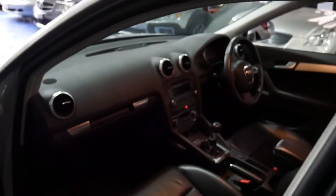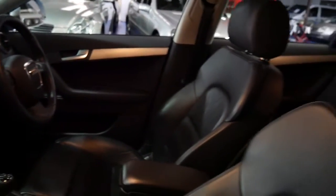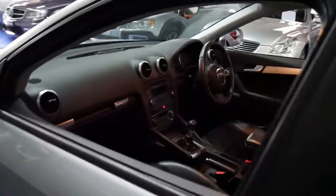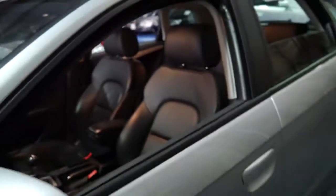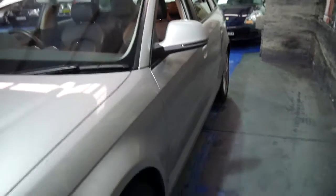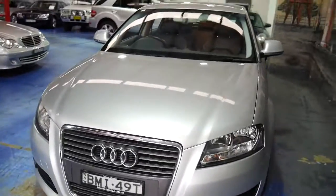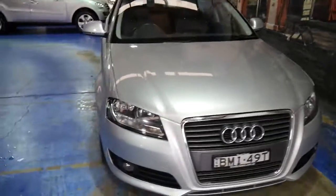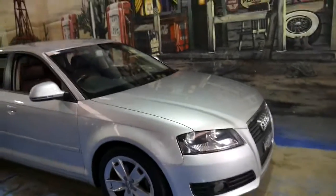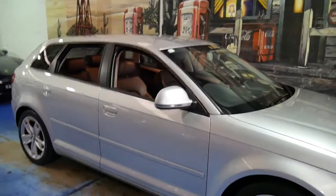The leather interior looks great and every single service on this car has actually been done at an Audi dealership since it was new. So for a car with a full Audi logbook, two remote keys, Michelin tyres, silver with black leather interior, and in this condition, it makes this car very good buying. You don't have to worry about registration either until April next year, so if you've been looking for an Audi A3, I think this car is definitely worth a look.